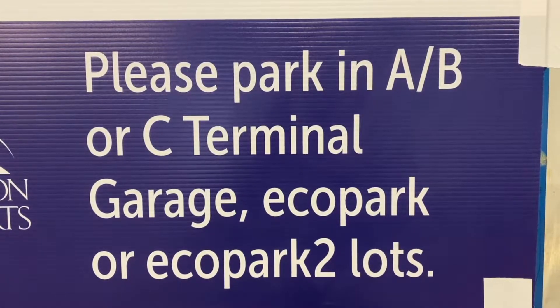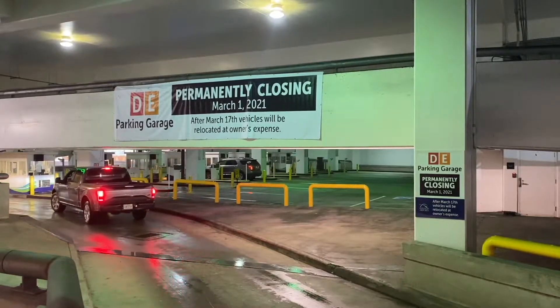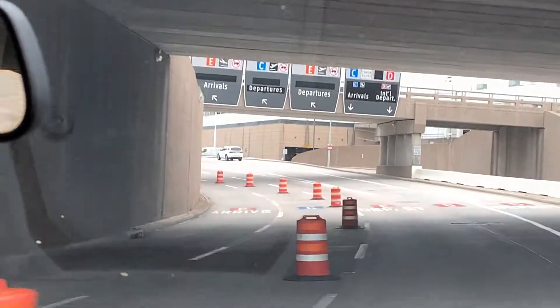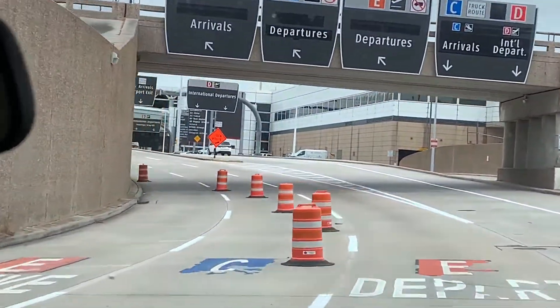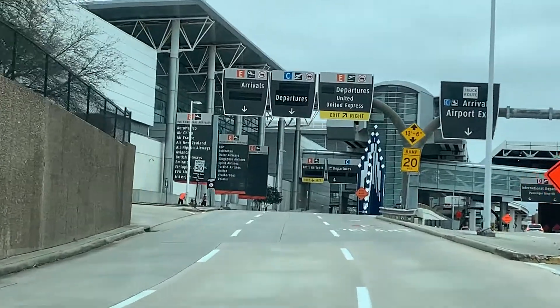The Houston Airport system is giving drivers a two-week grace period to get their vehicles out of both parking garages. Right now people can't park at the E/D Terminal Garage. We have two weeks for people who may have left their cars there to remove them so we can start the demolition process.